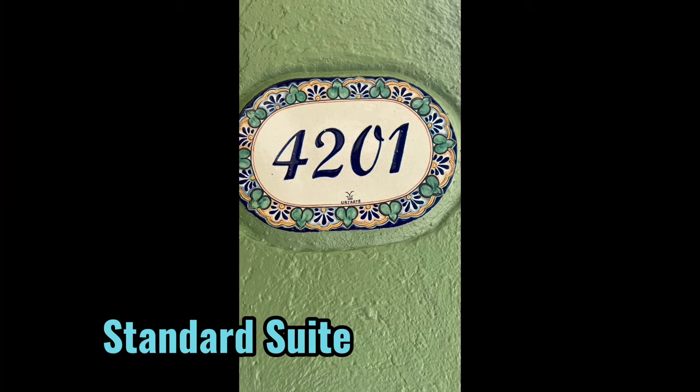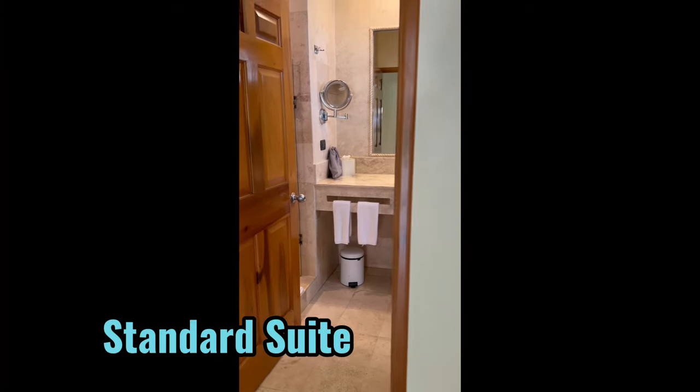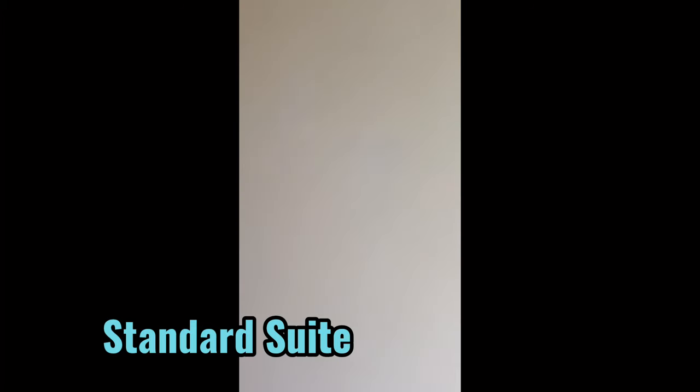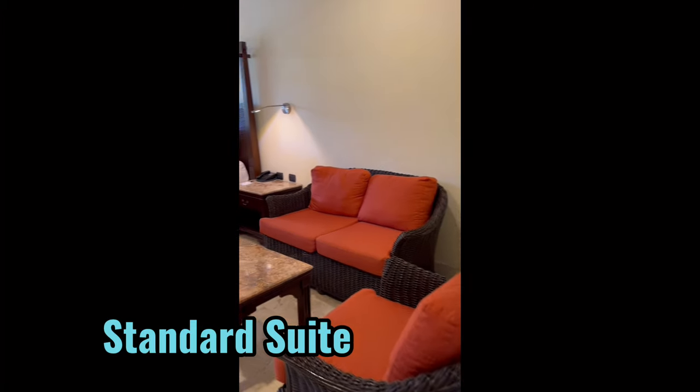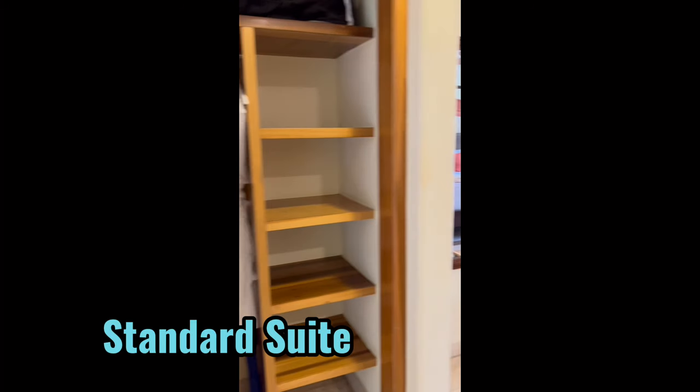Let's start with the rooms. This is a standard suite, and this is not an updated room, but still feels light and fresh with all of the marble accents. You'll have dedicated seating, a large storage closet, minibar, TV, and safe as well.